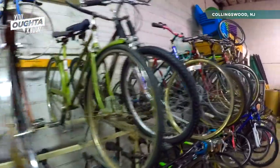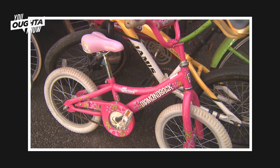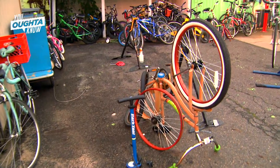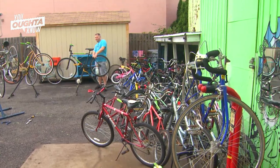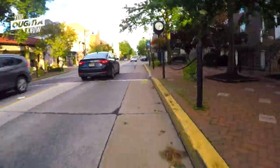Welcome to the Collingswood Bike Share. We rent bikes to Collingswood residents for $25 a year. The Bike Share has been here for a little over 10 years. We're along the speed line in Collingswood, not far from the downtown area.